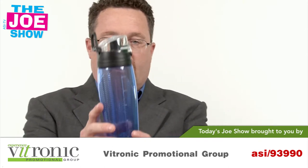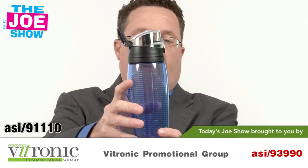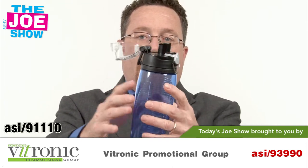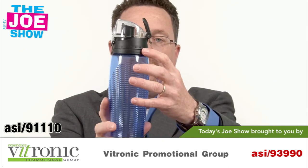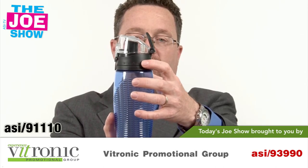Speaking of hydration, I want to show you this hydration bottle. We've got a little loop here — you can put a carabiner on it, hang it from anything: a belt loop, a backpack. It's got a locking top with a push button opener. There's a rubber stopper and a mouth so this thing's not going to leak and you can drink out of that. On the side is a dial so the user can keep track of their hydration throughout the day.